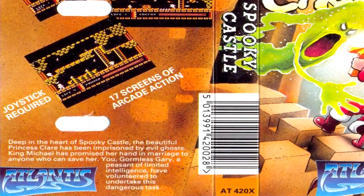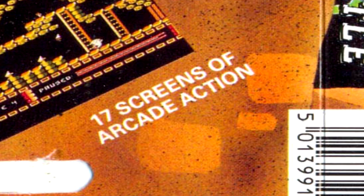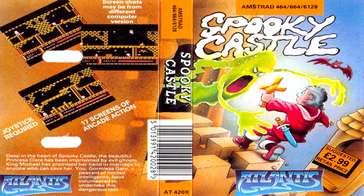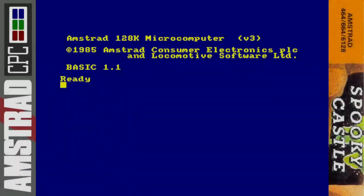Back of the box quickly: deep in the heart of Spooky Castle the beautiful Princess Claire has been imprisoned by evil ghosts. King Michael has promised her hand in marriage to anyone who can save her. So you, Gormless Gary, a peasant of limited intelligence, have volunteered to undertake this dangerous task. 17 screens of arcade action — wow! It's quite a short game, and bizarrely the back of the box is proudly proclaiming that like it's a good boast. That's not many screens, but anyway let's get into it.